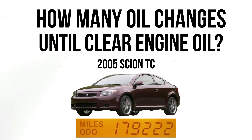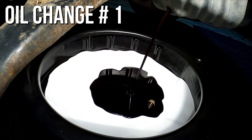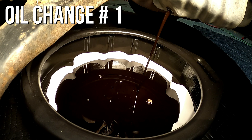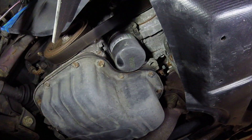I wanted to see how many oil changes it would take until clear oil would come out of the oil pan on my 2005 Scion TC with the 2.4 liter four-cylinder engine. The black oil you see coming out is six months old and has 8,400 miles on it. I was using Mobile One Extended Protection, which is supposed to go 20,000 miles, but for this video I drained it early. I sent a sample of the oil to a lab to see how it performed and will post a video with the results.